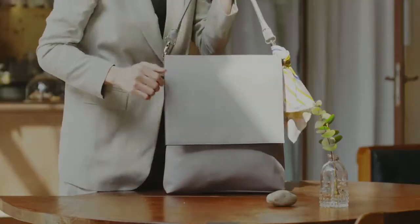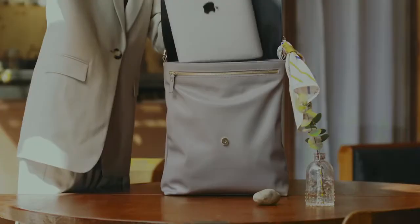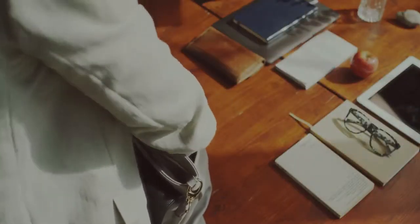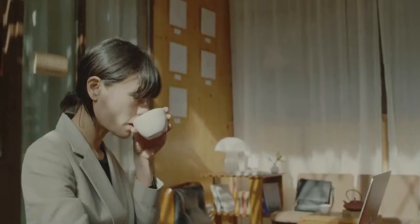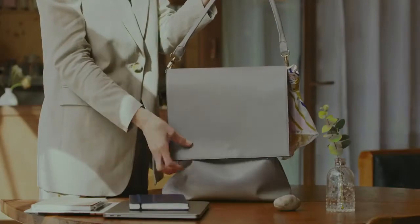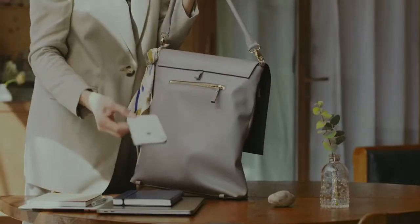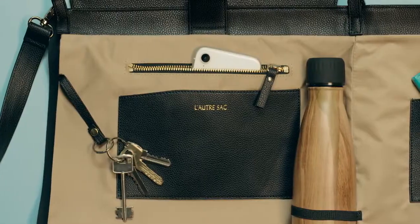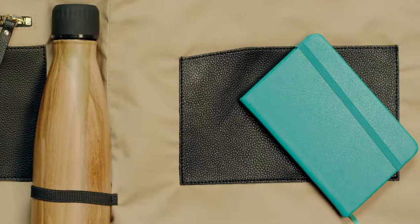Dressy enough for work meetings, and practical enough to fit your laptop and all your work essentials. It has maximum storage capacity and clever organization so you can carry and easily find all your valuables. The tan color of its inside increases visibility, and each pocket has an intended purpose.